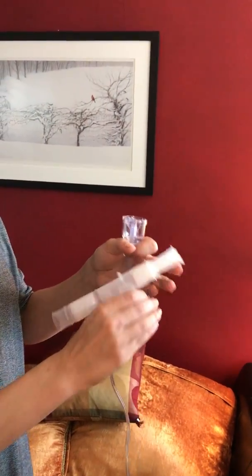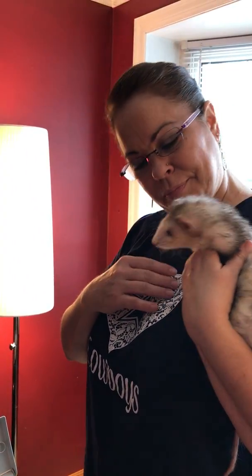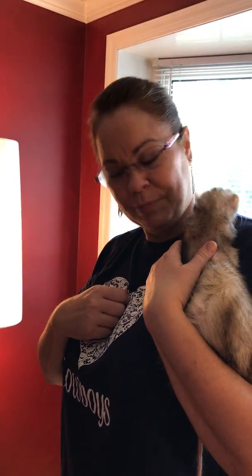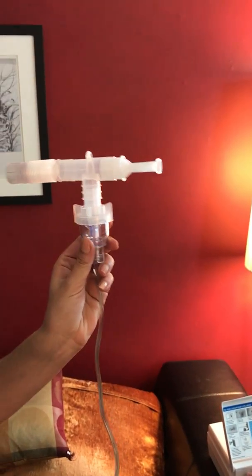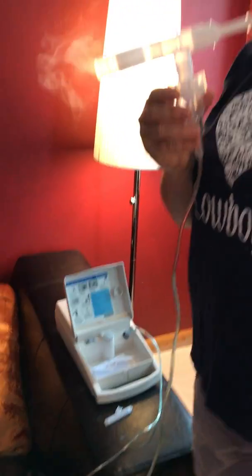Danielle is pouring the albuterol into the inhaler. Here's Barbara and Rupert. Rupert is getting his first nebulizer treatment for what we suspect might be asthma. There is the compressor.